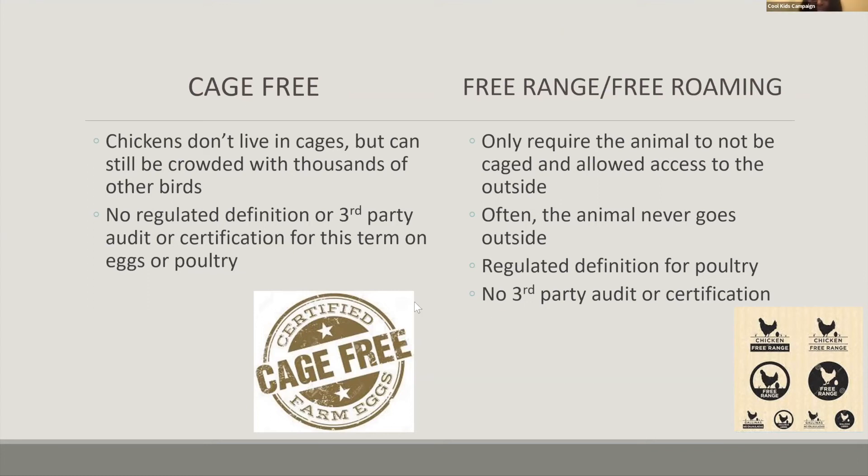We do have a question: does pasture-raised mean the same as free roaming? Pasture-raised just means that they have even more space to go. It doesn't necessarily mean they went outside, but they do have the option for more space and free roaming outside. So it's kind of a progression — cage-free means they are stuck inside with no option of going outside; free range or free roaming means they have the option to go outside and have access to some outside area; and pasture-raised means they have even more access to the outside, if they choose.